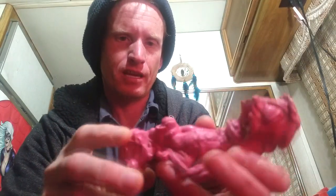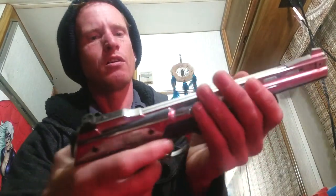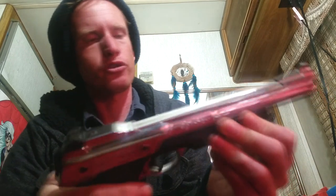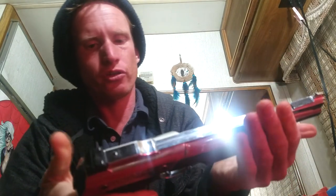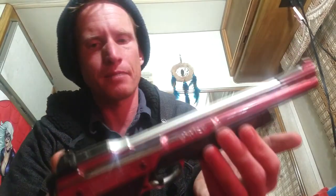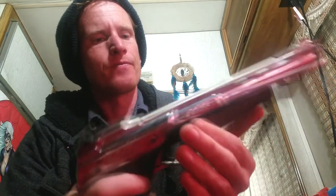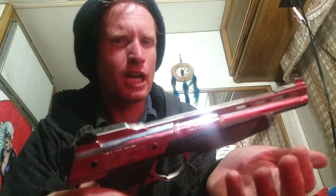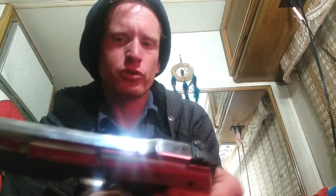Next we sold this cool Daisy Powerline Model 1270 CO2 BB gun. I sold it for $30 as untested. I've picked up CO2 guns a bunch of times for pretty cheap — usually four or five dollars. Unfortunately I didn't have any CO2 or BBs to test it with, so I just listed it to move it. I probably could have gotten $40 or $50 for it if it was tested and working perfectly.